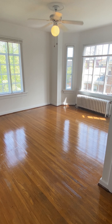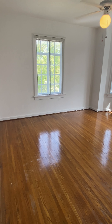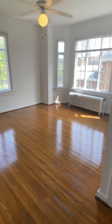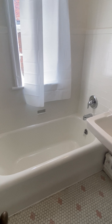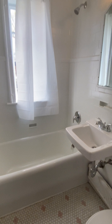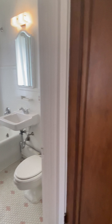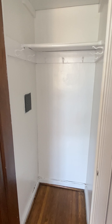This is a corner apartment so you have windows on both sides. Nice spacious bedroom. Right in the bedroom, off of it, you have your bathroom. Next to the bathroom you have a little closet in your bedroom — it's also where your fuse box is.